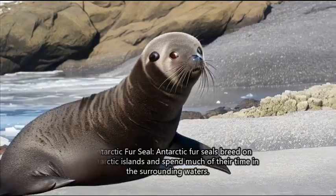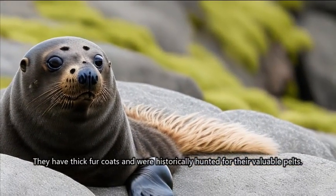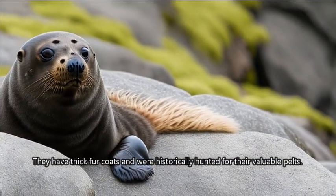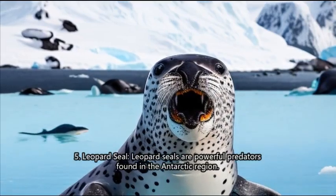4. Antarctic fur seal. Antarctic fur seals breed on sub-Antarctic islands and spend much of their time in the surrounding waters. They have thick fur coats and were historically hunted for their valuable pelts.